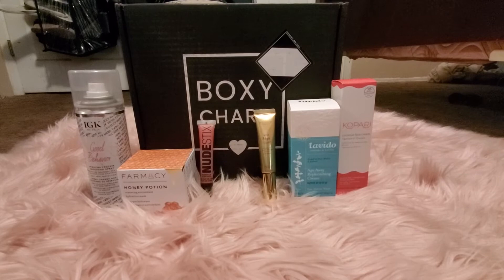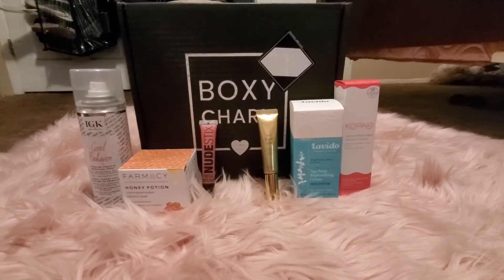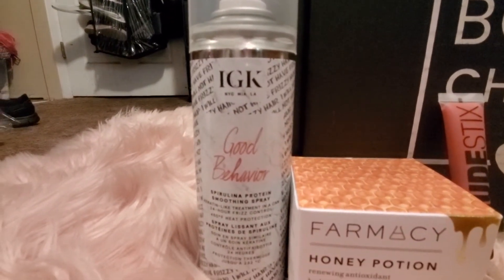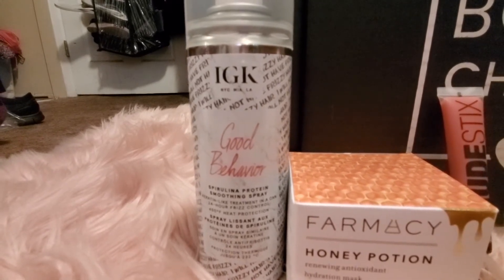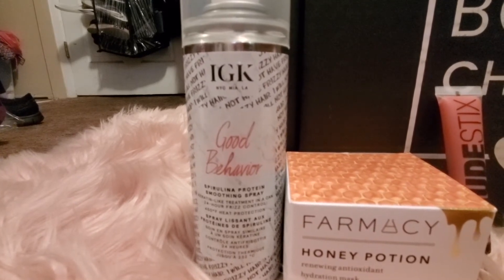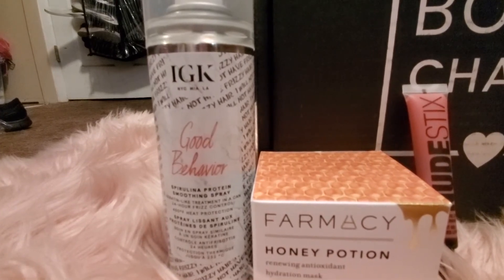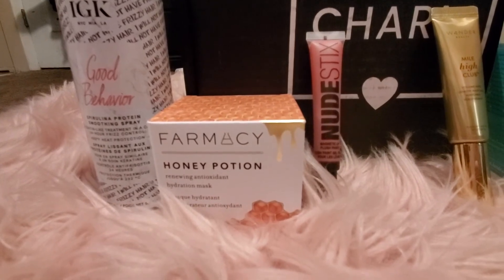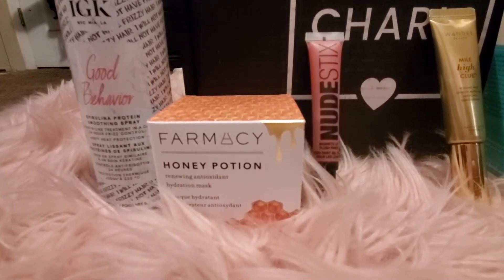The first item we have is the IGK Good Behavior protein smoothing spray. I've heard that IGK is a really good hair brand. I haven't tried anything from them yet, so this will be the perfect opportunity. I think it's going to be really good for flyaways.